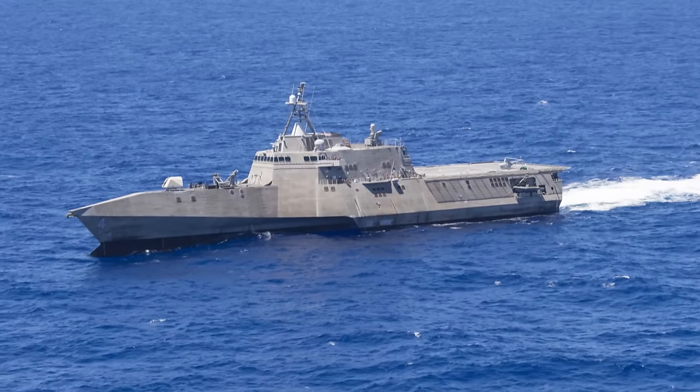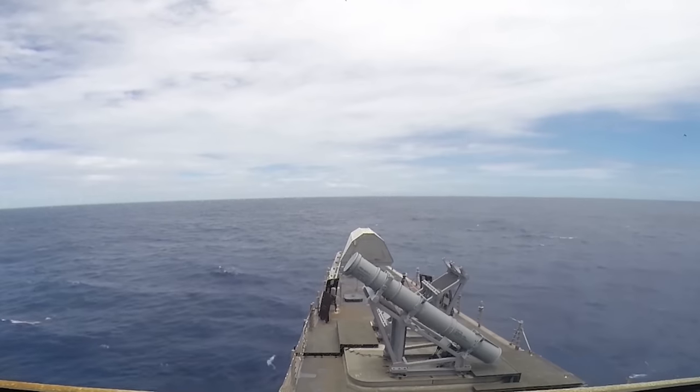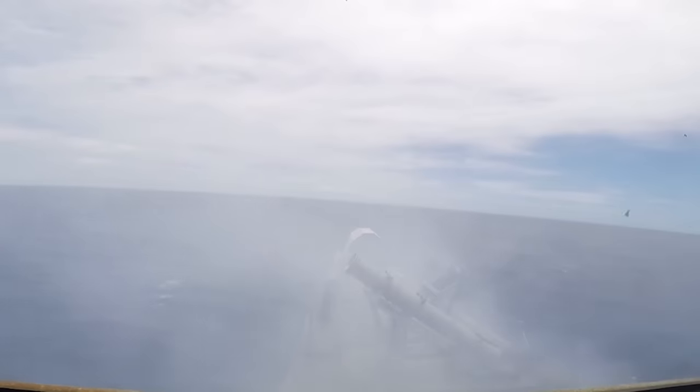USS Coronado successfully executed the first live fire over-the-horizon missile test using a Harpoon Block 31 during the current RIMPAC exercise. The test validated the operation of the Harpoon missile aboard a littoral combat ship and provided engineering data for future ship upgrades.